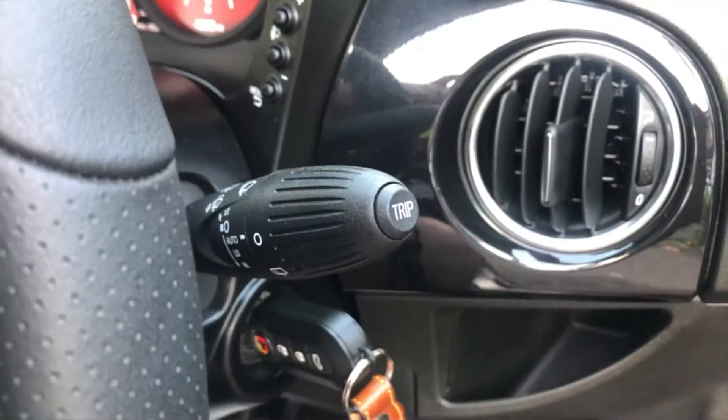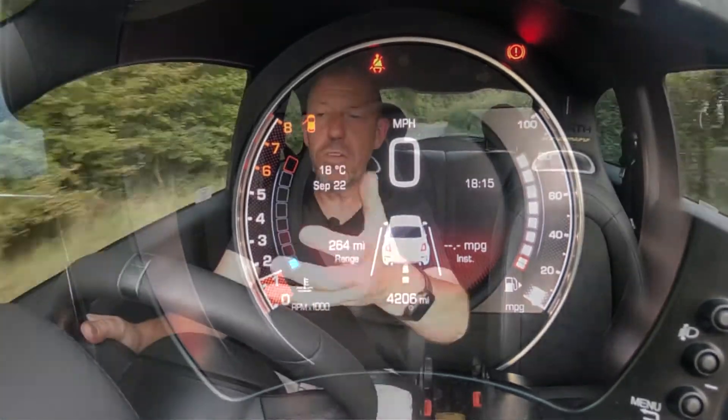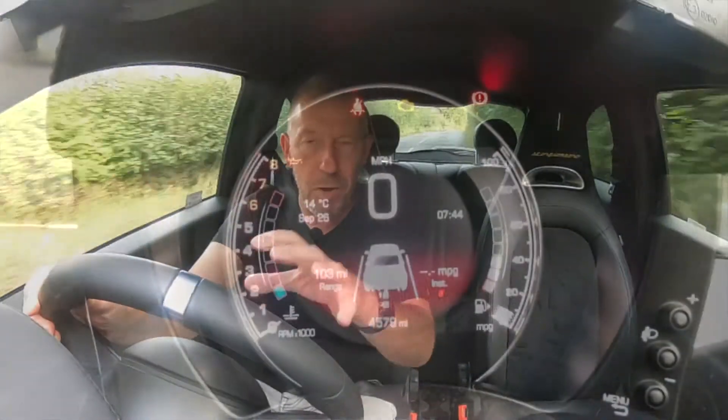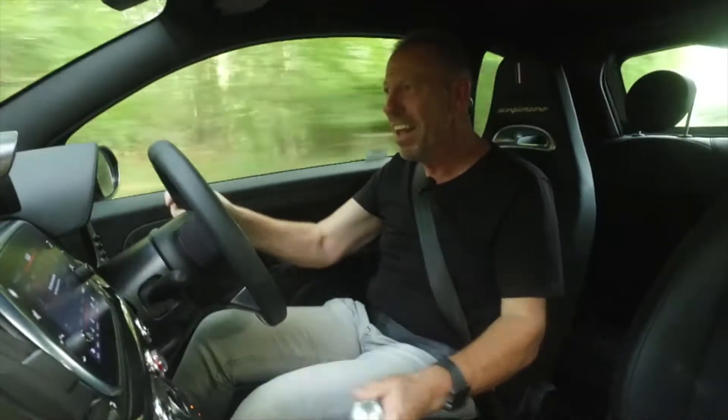The digital instrument cluster is fully adjustable using a button on the end of the wiper stalk — you can scroll through trips, range, tyre pressures, and current fuel economy. We are currently getting 36.8 miles per gallon, which is pretty reasonable for a four-cylinder T-Jet engine. When you push the Sport button, the car lifts itself up a bit, the baffles open, the whole car feels slightly looser — and this instrument cluster goes red with a little red chequered flag in the background. Really cool little detail.